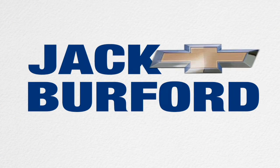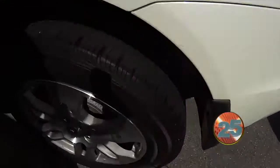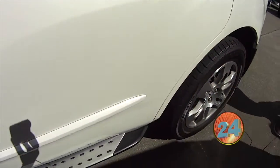Welcome to the Jack Burford Chevy 30-second walk-around. Hey everybody, this is JJ from Jack Burford Chevrolet. We're going to do a 30-second walk-around on this Acura MDX — it's the SUV four-wheel drive.